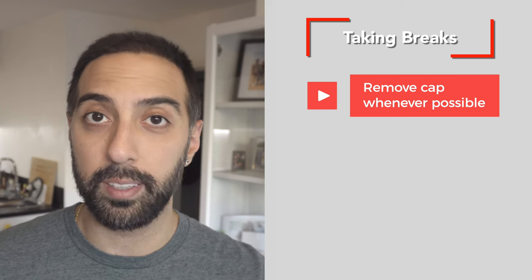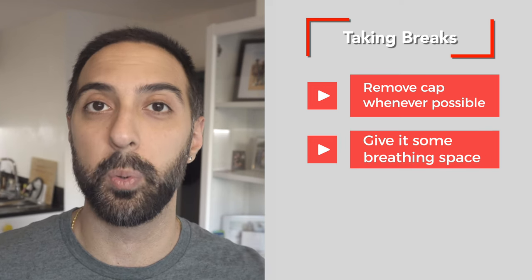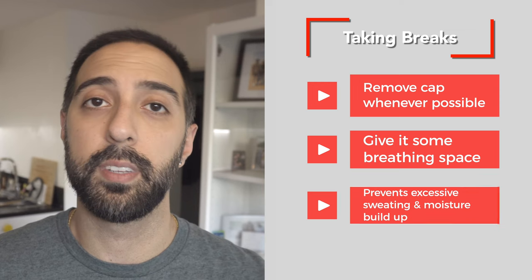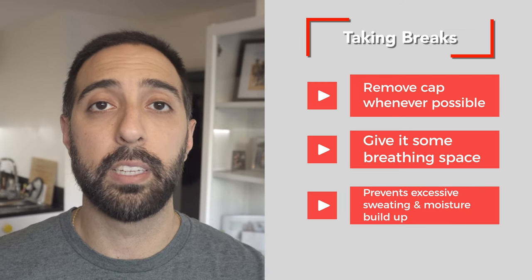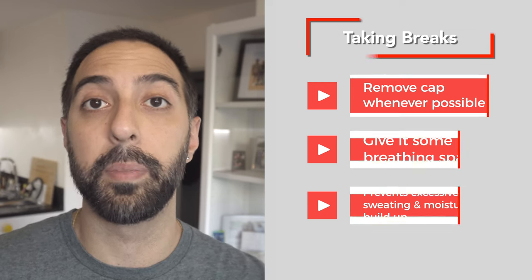One thing I quickly learned about wearing a hat is that it gets very itchy after some time, so it's important to take breaks every now and then. Remove your cap whenever possible and give your head that little breathing space. Taking breaks also helps prevent excessive sweating and moisture buildup, as well as relieve any pressure being put onto your head and transplanted area from the hat.